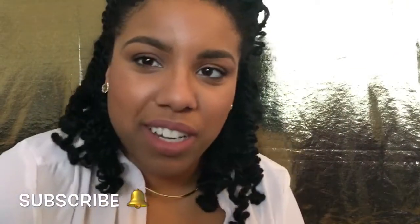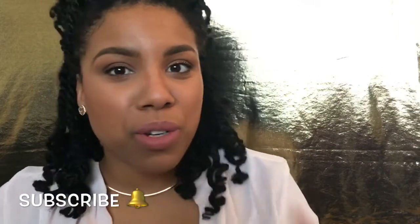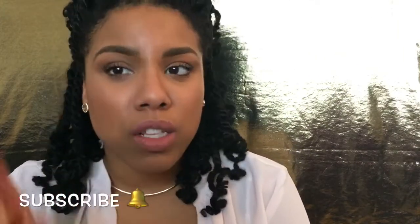Hey guys, welcome back to my channel. Thank you for watching. Those of you who are new, don't forget to hit that subscribe button and the little bell so you'll know when I'm putting out a video. For those of you who are subscribed, welcome back to LaMonica's Lab.